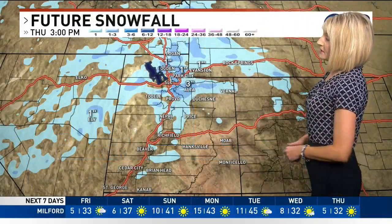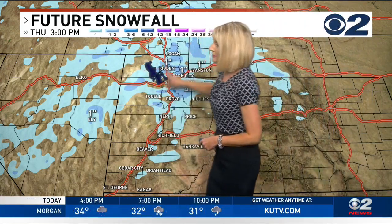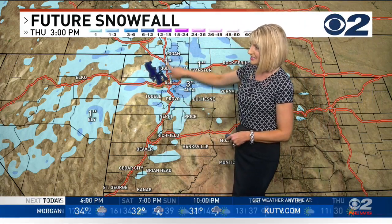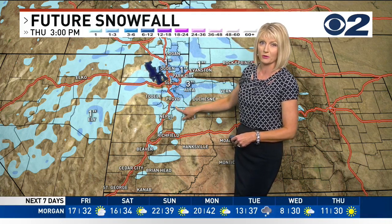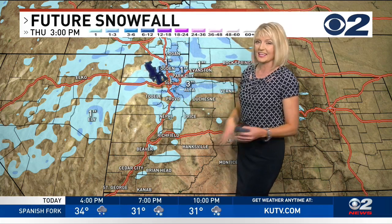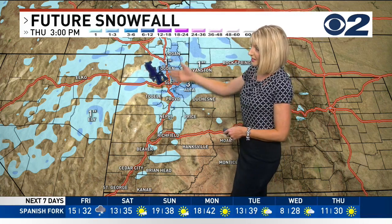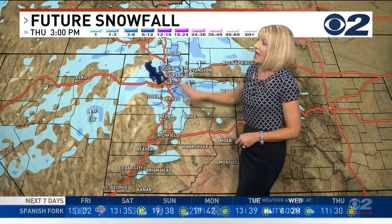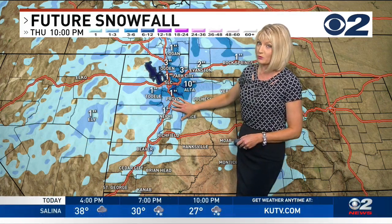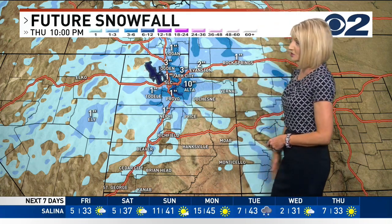I'm going to pull one of these up and show it to you graphically across the state. Stopped here at 3 p.m., notice how most of the Wasatch Front hasn't seen much accumulation at that point. Ogden maybe a little bit, and obviously there'll be more accumulation north of Ogden, but south of Ogden it's mainly going to be rain or a rain-snow mix through the afternoon. However, once the sun goes down right around commute time, that's when the changeover happens and we'll see between 1 and 3 inches of snow for most of the Wasatch Front.